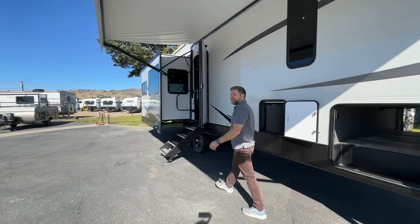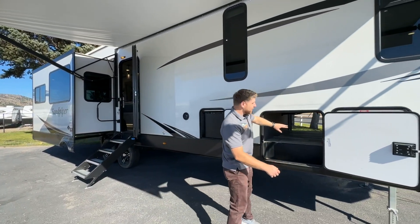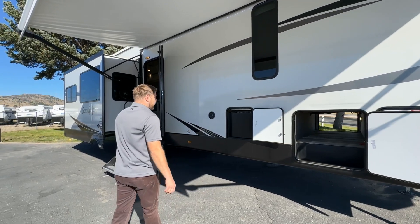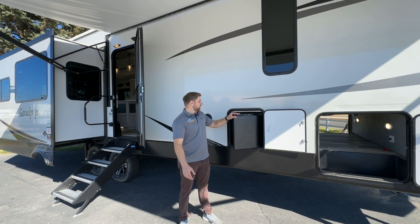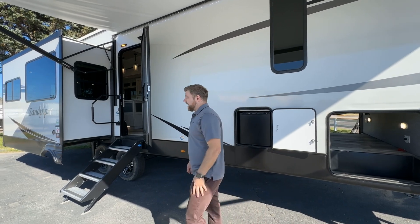Out here on the outside, you saw the pass-through storage. You've got your battery disconnect, auto leveling, and your solar controller in there. Right here is your little outside fridge. They've got the outside kitchen a little bit split up on this one, but for good reason — just making good use of the storage and the space that it has.